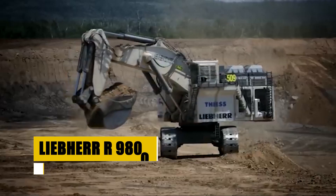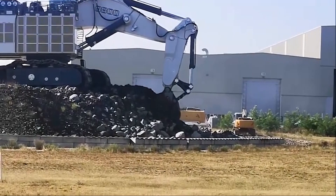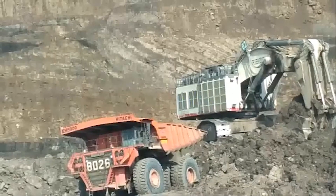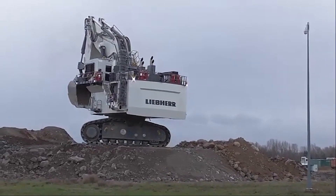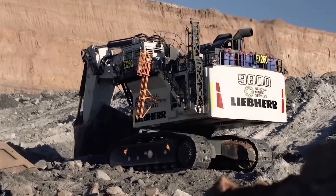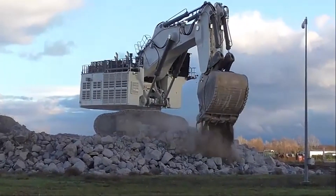Priced at approximately $4.5 million, the Liebherr R-9800 is among the world's most formidable hydraulic excavators, embodying Liebherr's pinnacle of engineering for large-scale mining. With dual 16-cylinder engines yielding 8,000 horsepower, its capacity to move up to 42 cubic meters per scoop positions it as a key player in mining efficiency. Beyond its sheer power, the R-9800 integrates advanced hydraulics and control technology for precision, complemented by an ergonomic cab designed for operator comfort and safety. This excavator stands as a substantial investment in achieving peak productivity and technological advancement in mining operations.